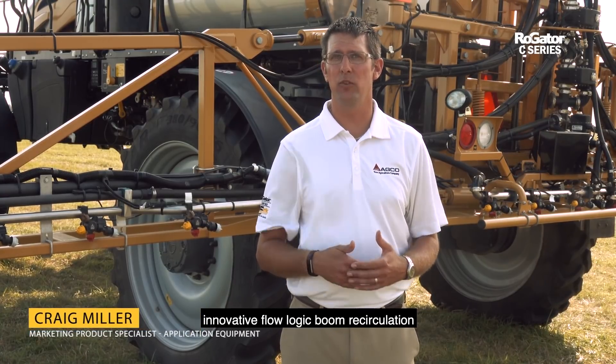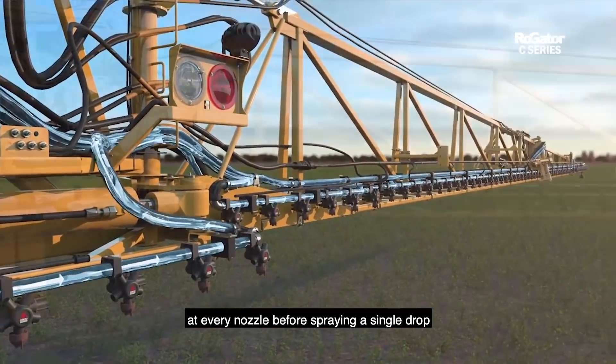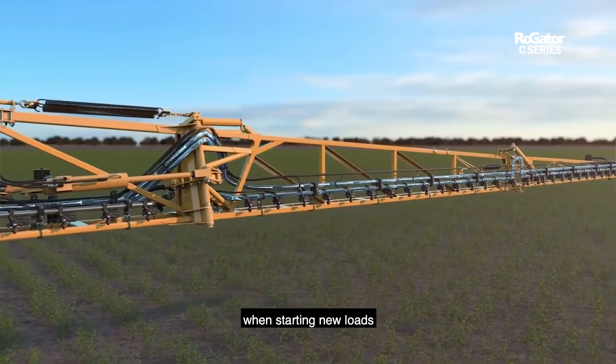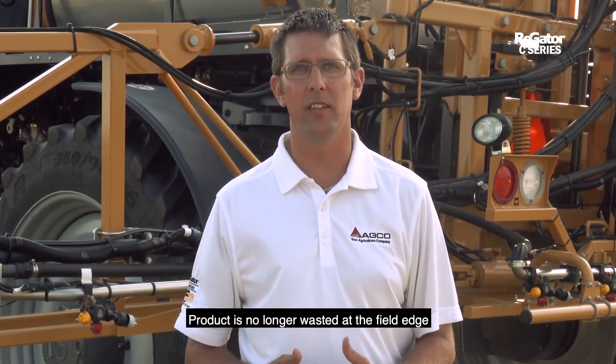On the Liquid Logic application system, innovative Flow Logic boom recirculation lets you charge your boom with product to get just the right concentration at every nozzle before spraying a single drop. This saves precious minutes when starting new loads and new fields, and saves thousands of dollars over the course of the season.